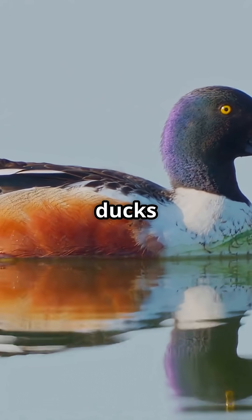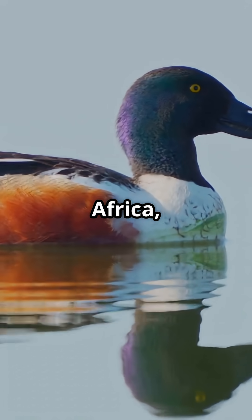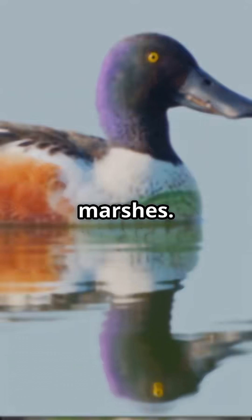You'll spot these ducks across North America, Europe, Asia, and even Africa, especially in shallow wetlands and marshes.